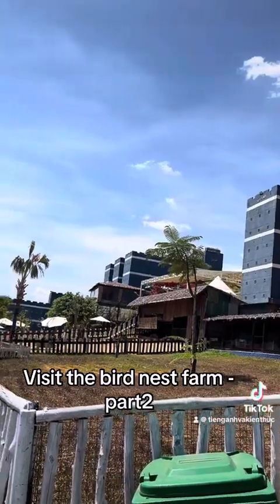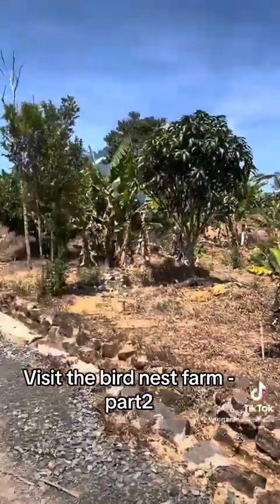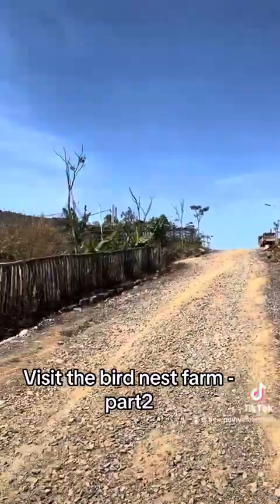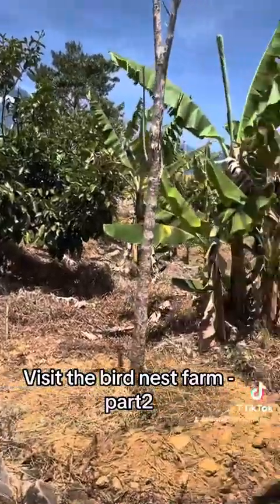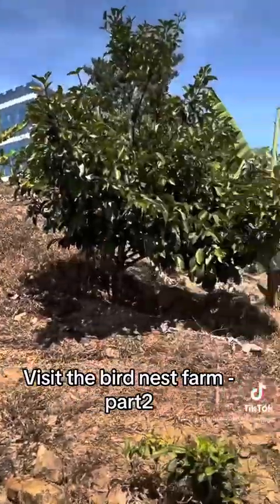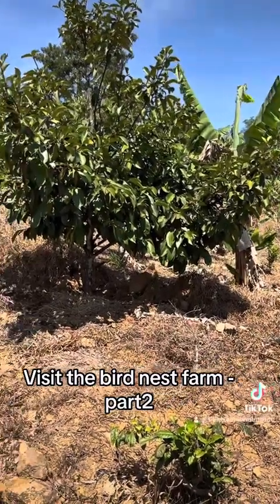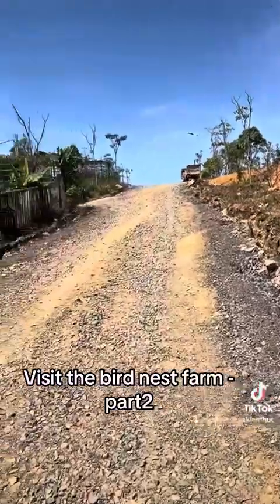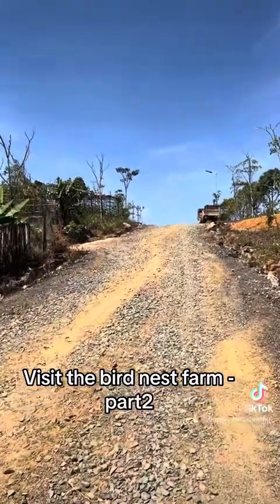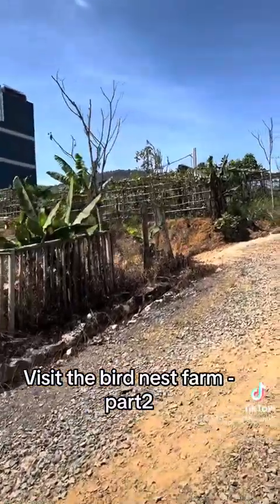Here are banana trees. Do you like eating bananas? For me, I eat bananas every day because in the evening I go to the gym. After finishing work I feel hungry, but it's not yet dinner time and I can't exercise on an empty stomach, so I eat a banana before going to the gym. It's become my daily habit now.